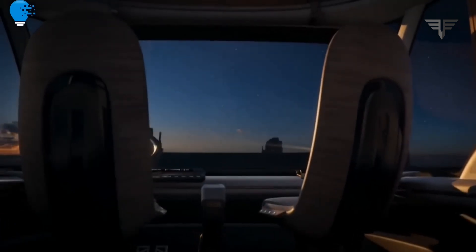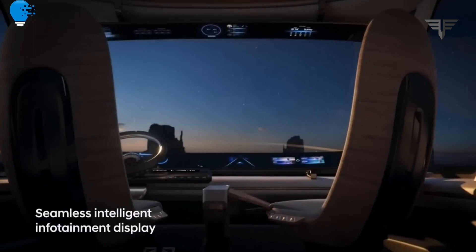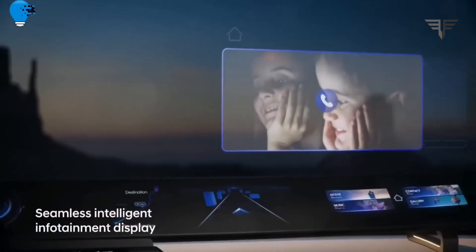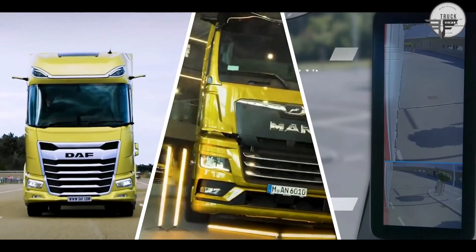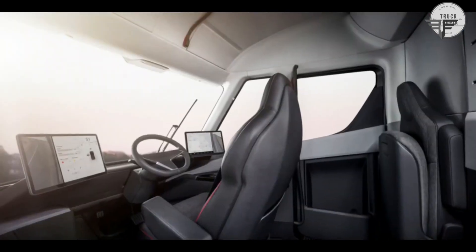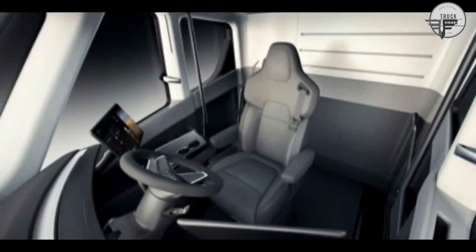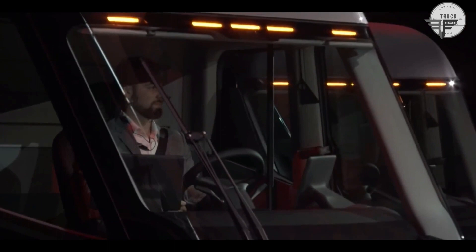What does the future hold for solar-powered trucks? Could this innovation be the beginning of a revolution in the transportation industry? Several other companies are also experimenting with solar-powered vehicles, and the potential is enormous. Imagine fleets of trucks running on clean, renewable energy, reducing our dependence on fossil fuels.